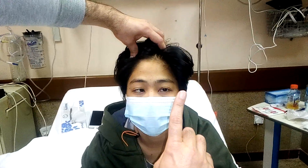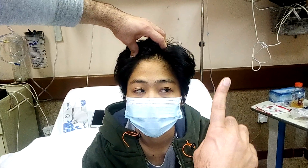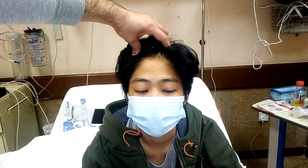You will follow my finger here. Follow it, follow it here, follow.